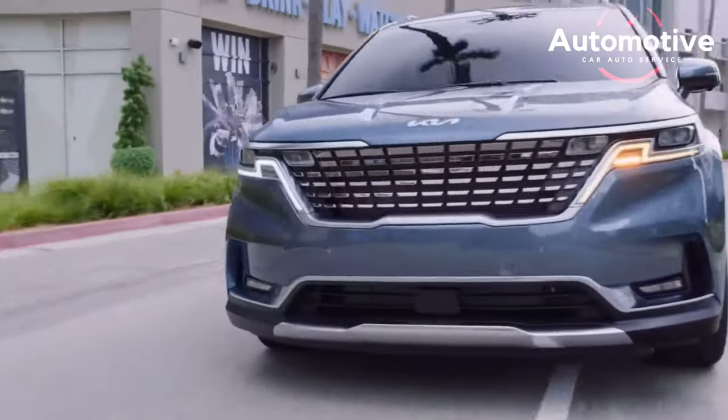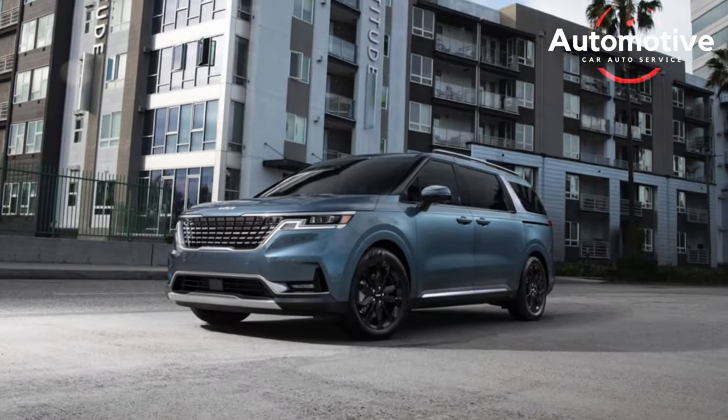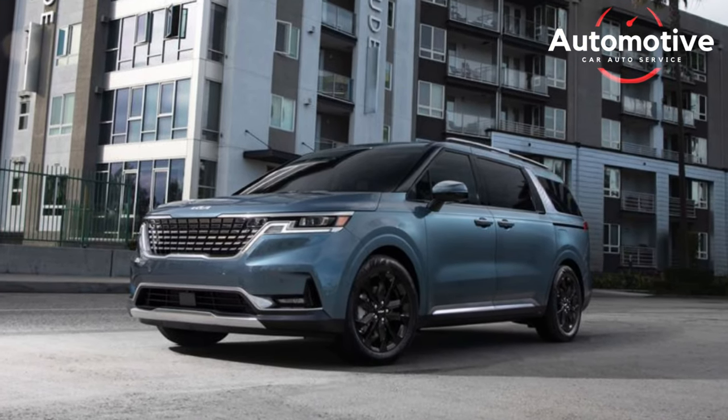Inconspicuous powertrain, well-tuned ride, and decent styling — for those times when a SUV is barely unattainable, Kia's Carnival minivan is a legitimate and beneficial decision.